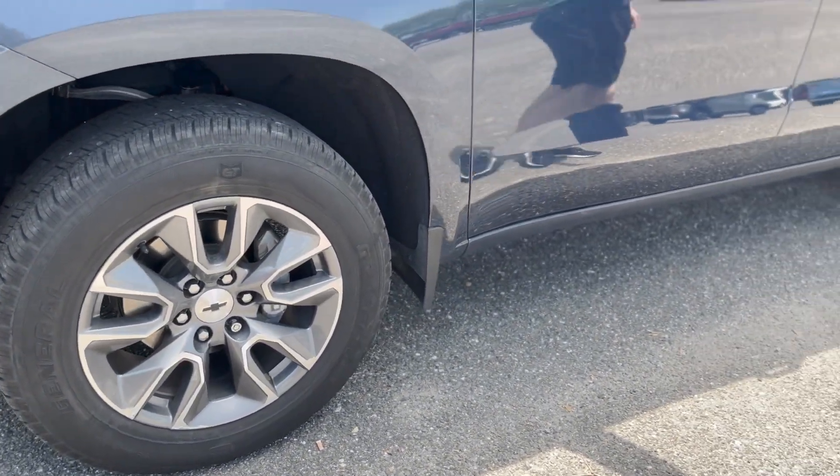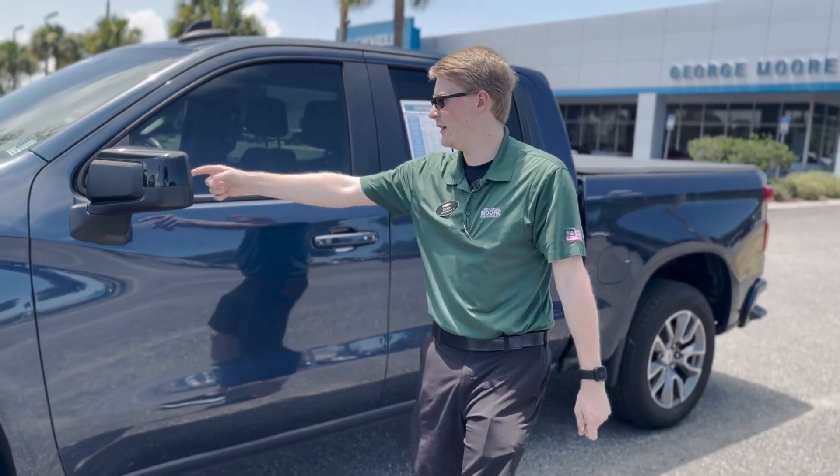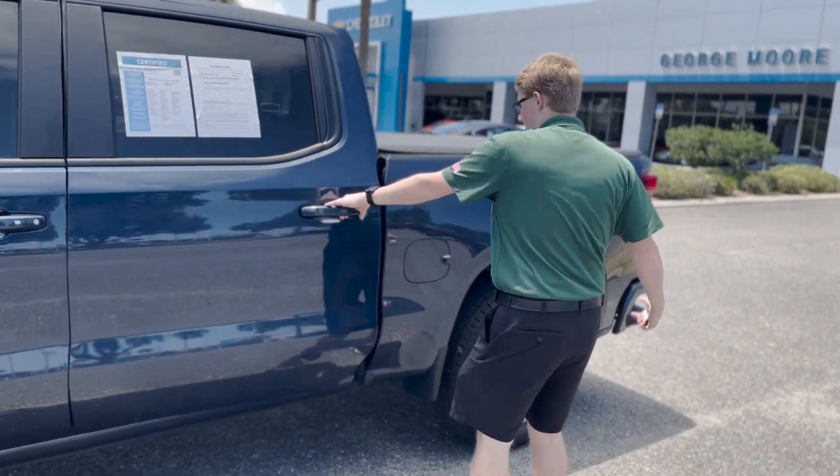You have keyless entry in the door — you can push this button to lock and unlock the doors. You've got a blind spot mirror on the driver's side here, so you can see in your blind spot in case you can't look back.